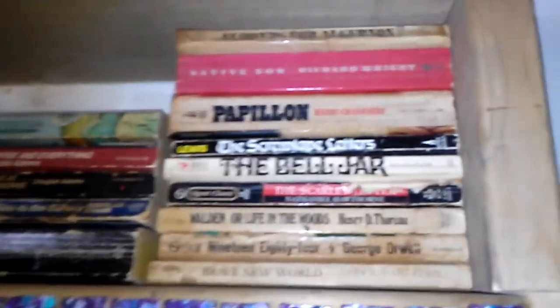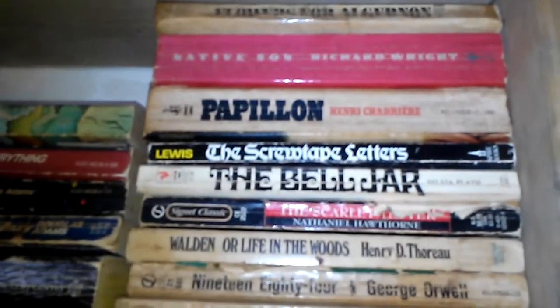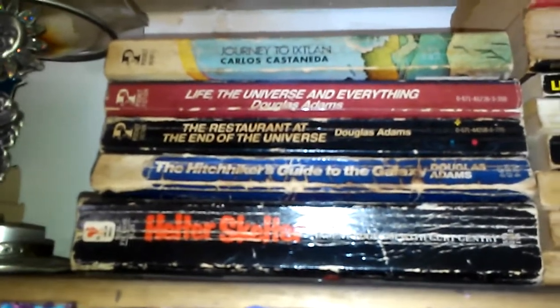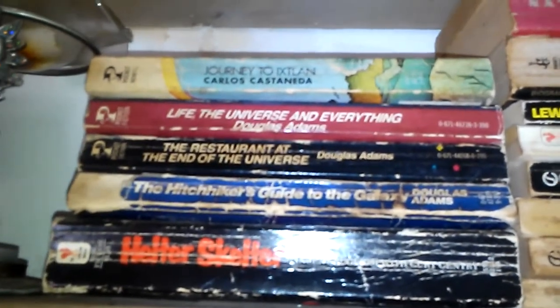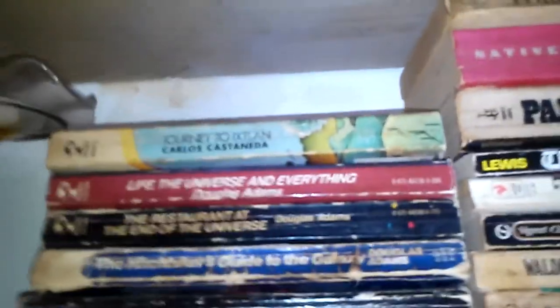Onto the books — I'm not going to do a full book discussion right now, but if you guys have any questions or comments I'd love to know what you're reading. I'm just going to read them off: Flowers for Algernon, Native Son, Papillon, The Screwtape Letters, The Bell Jar, Scarlet Letter, Walden on Life in the Woods, 1984 and Brave New World. There's no rhyme or reason to this folks. We have Helter Skelter, the Manson murders — I'm very, very interested in true crime, I love true crime. Hitchhiker's Guide to the Galaxy, Restaurant at the End of the Universe, Life in the Universe and Everything — all Douglas Adams. Love him, and always bring your towel. A little Carlos Castaneda — I had a few other Castaneda books but I don't have them any longer.